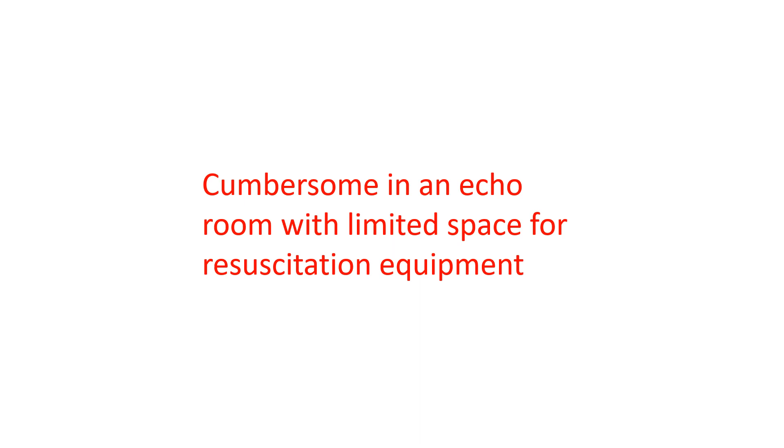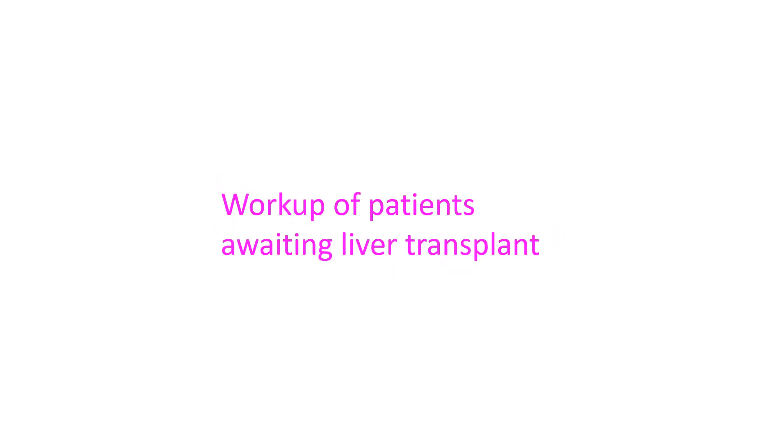Time needed is another issue if there is only one echo room with high workload. Dobutamine stress echocardiography is used for work-up of patients awaiting liver transplant, as they are unfit for exercise stress test. Coronary angiography is also risky in them because of increased bleeding risk secondary to liver disease.